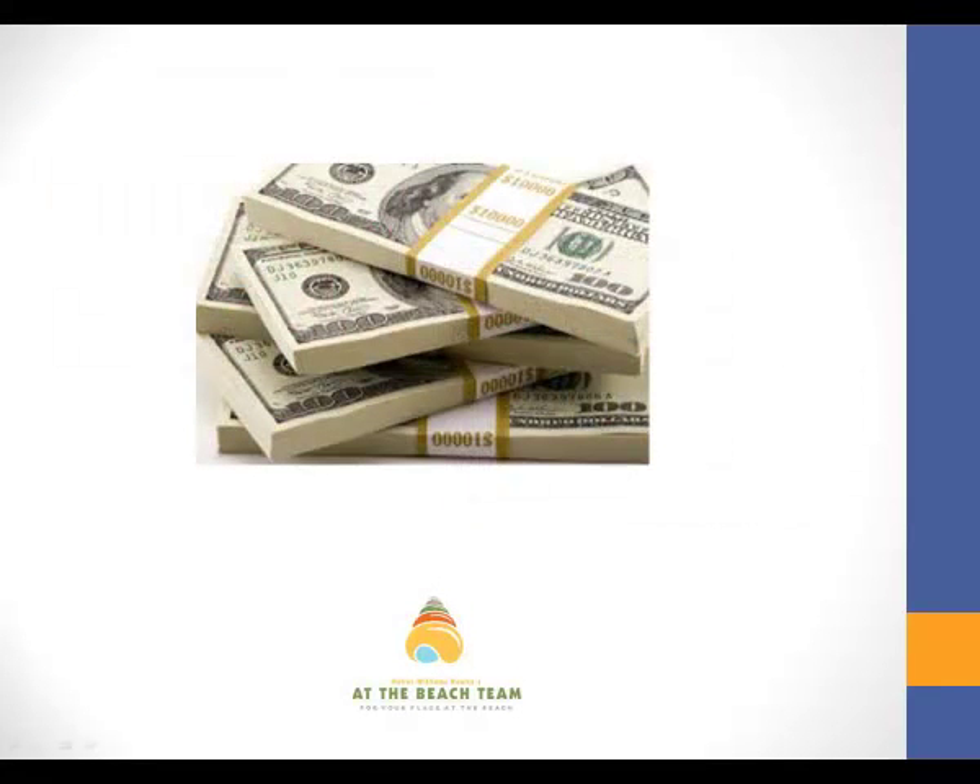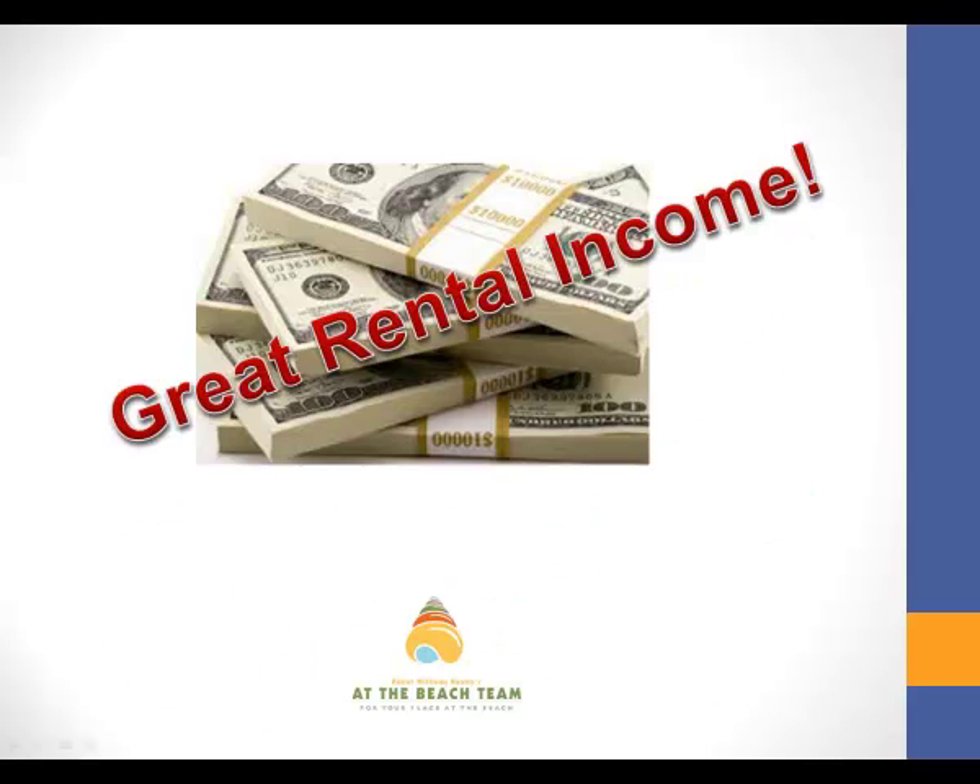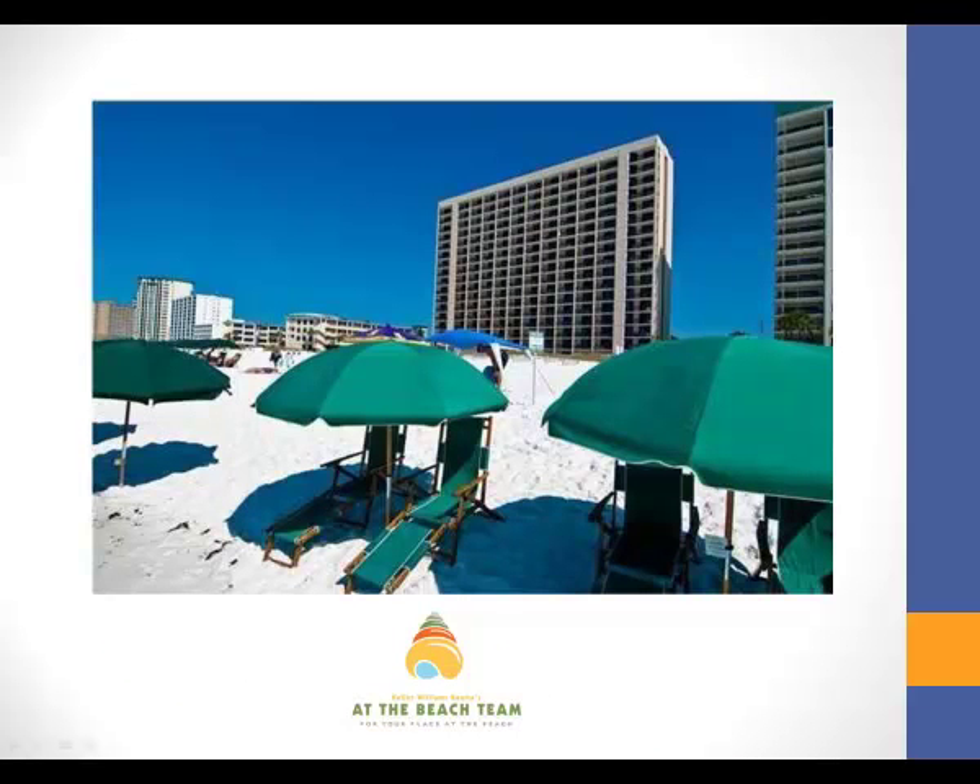And when you're not enjoying your condo at the beach, you'll surely enjoy the rental income that this Sun Destin condo brings in. All in all, Sun Destin number 1015 is the ideal place for you if you're looking for a terrific condo at the beach.